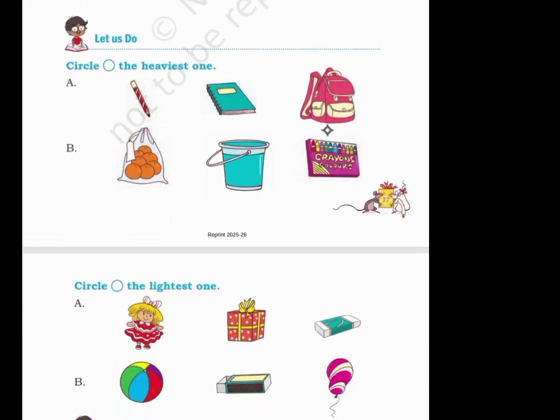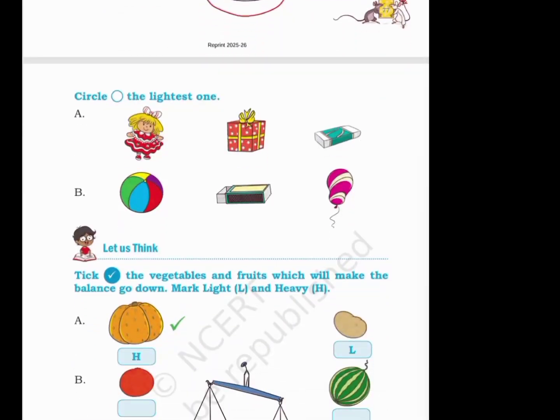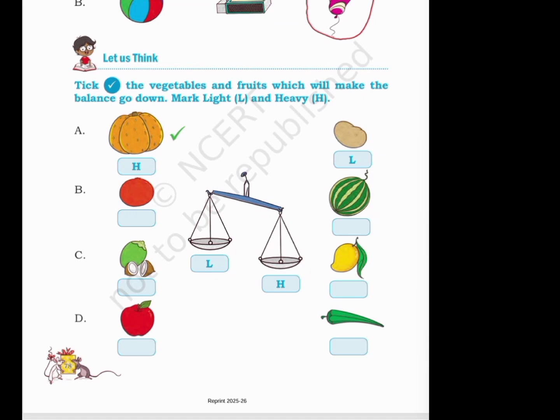Let us do. Circle the heaviest one — A and B. Circle the lightest one — A. Let us think: tick the vegetables and fruits which will make the balance go down. Mark light L and heavy H: B is L, H, H, L, H, L.